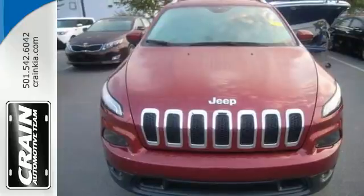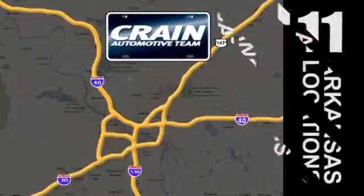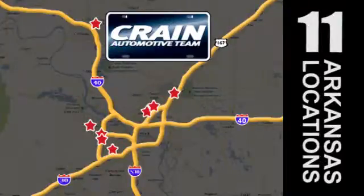Make this Cherokee yours today. Visit us anytime at craneteam.com. Go! Crane Team's got em! Craneteam.com